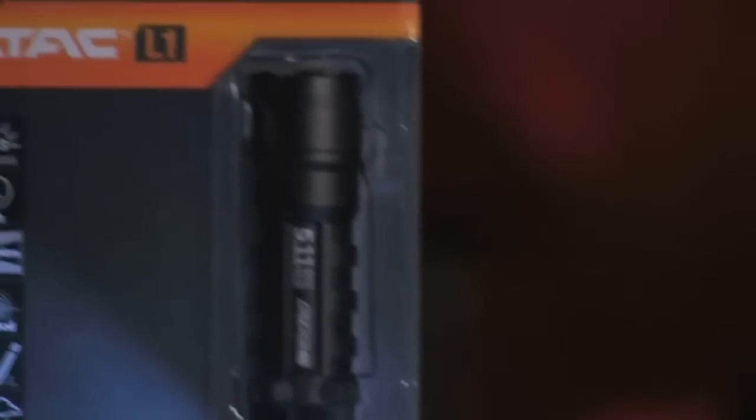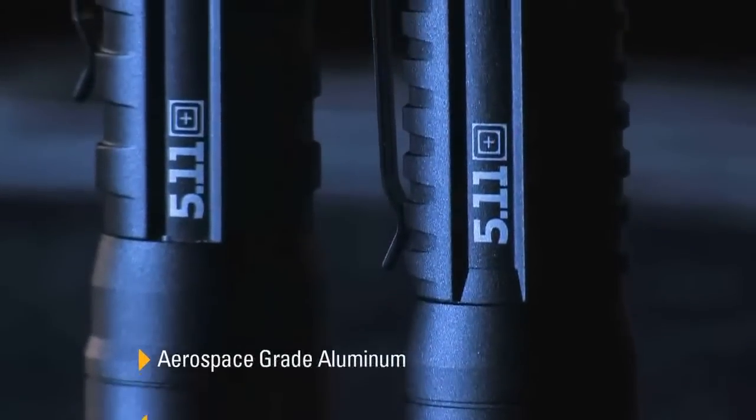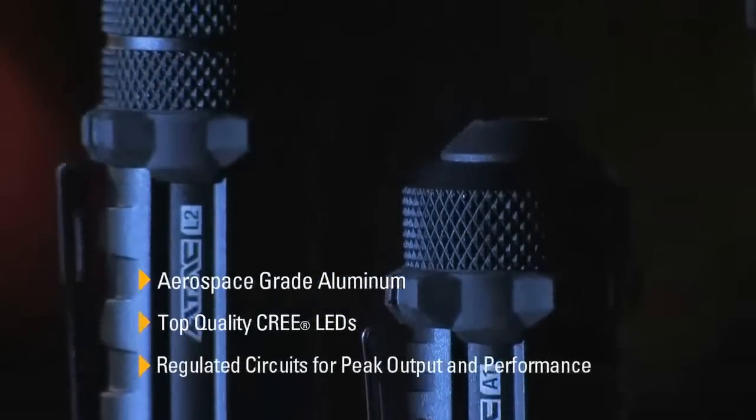Top of the line materials are utilized in our lights. We use aerospace grade aluminum for the body and top quality Cree LEDs.